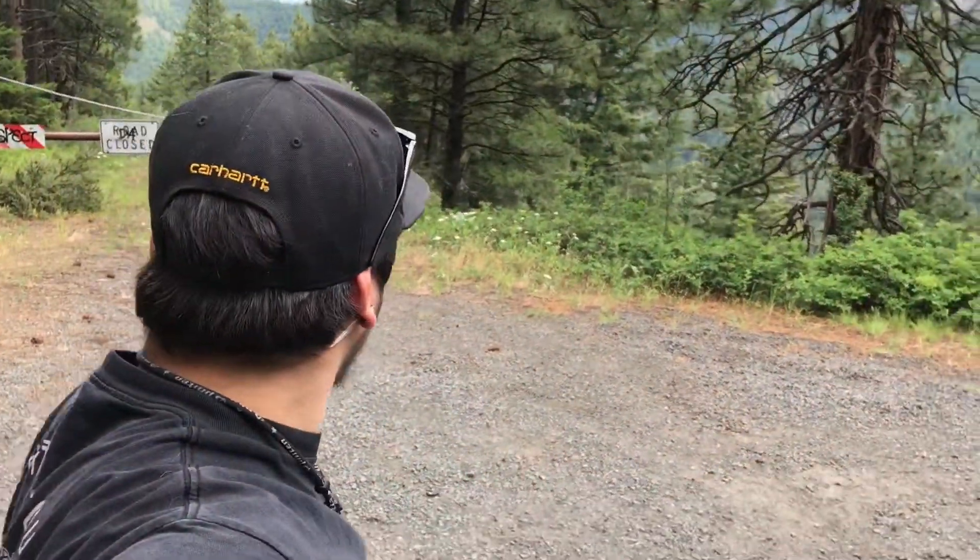It's definitely gorgeous out here, that's for sure. Can't complain — just hop back in and keep trucking along on this drive.